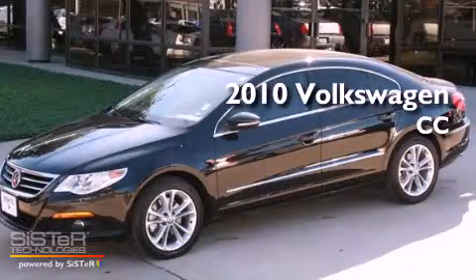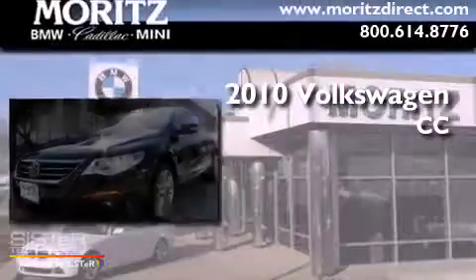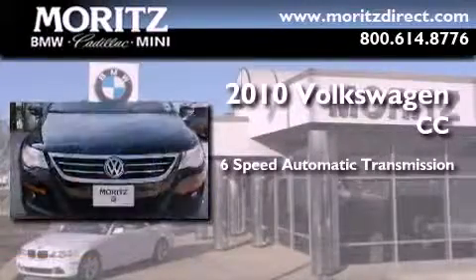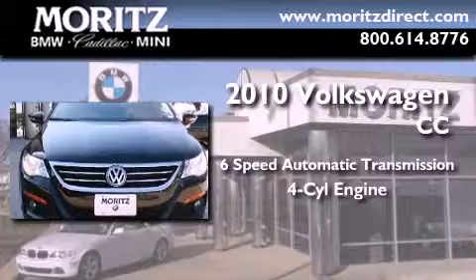This is a 2010 Volkswagen CC. This four-door sedan has a six-speed automatic transmission and a four-cylinder engine.